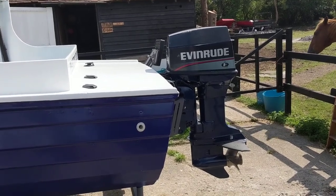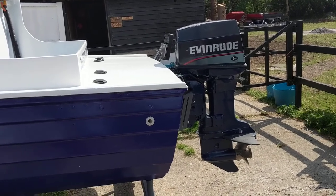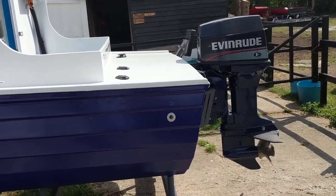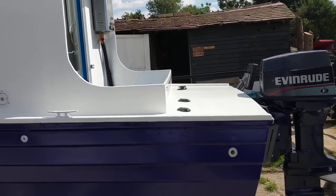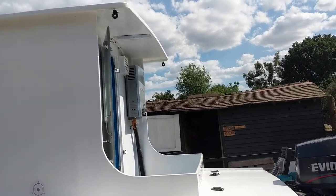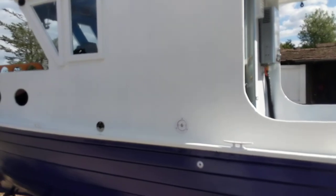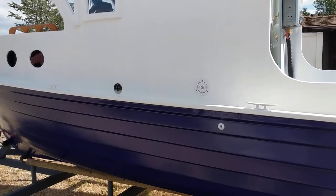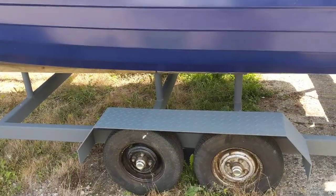Hi, this is Chris for Boatshed Essex, just with a short exterior video of this one-off design. It's a really tidily finished boat with some creative use of space inside, as you'll see from the listing. You can also see the boat sat on this newly made trailer.